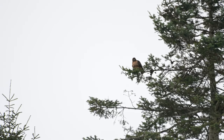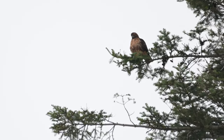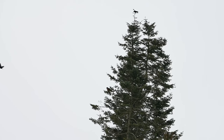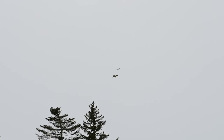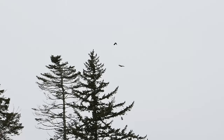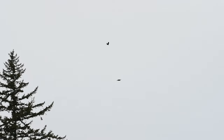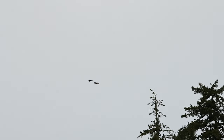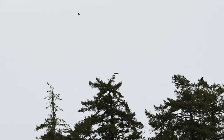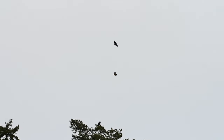The hawk tried to hide from the assault in a large fir tree, but that did not deter the crows. Before long, the hawk decided to take flight again and the crows were in hot pursuit. They're more nimble flyers, but you have to give the crows credit for their bravery confronting a hawk with razor-sharp talons and beak.